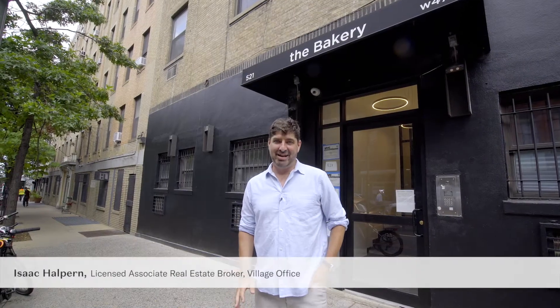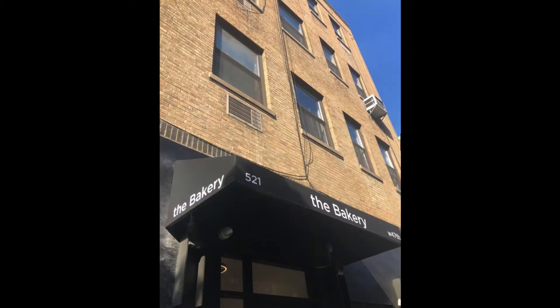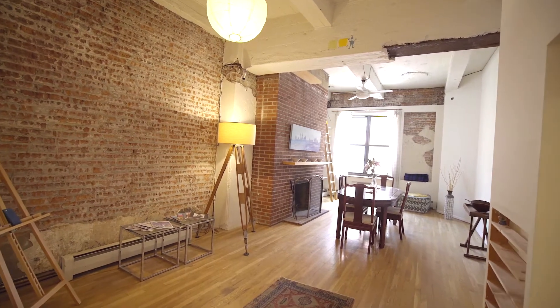Hey, my name is Isaac Halpern with Halstead. I want to welcome you to the bakery. This is a co-op and we're going to look at an amazing top floor apartment with roof rights.